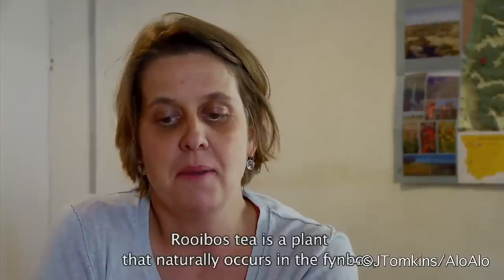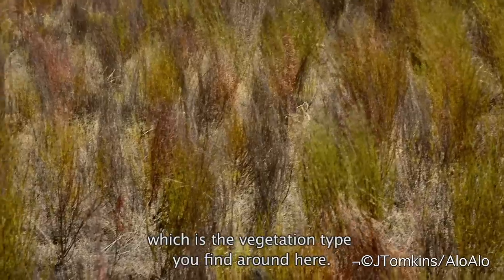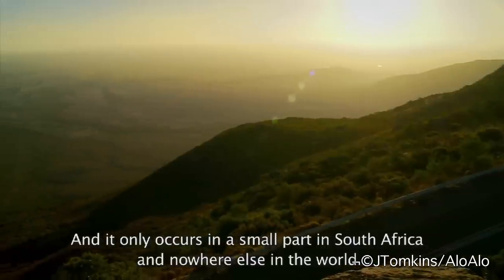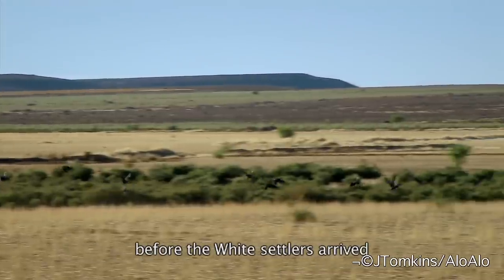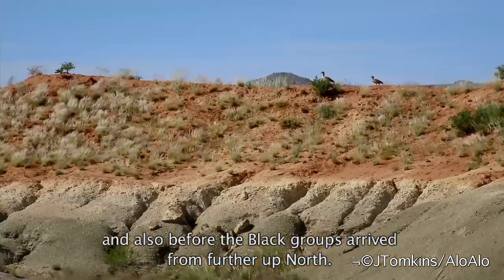Rooibos tea is a plant that naturally occurs in the fynbos, which is the vegetation type you find around here. It only occurs in a small part of South Africa and nowhere else in the world. It has been traditionally used by the San — the first people who lived in this area before the white settlers arrived, and also before the black groups arrived from further up north.